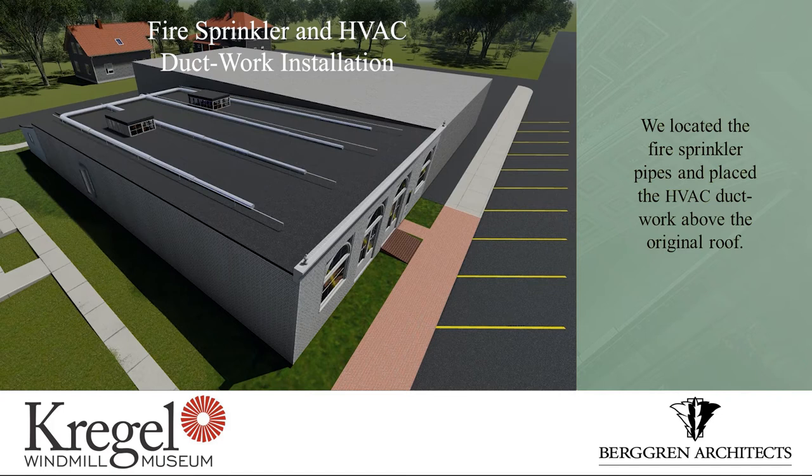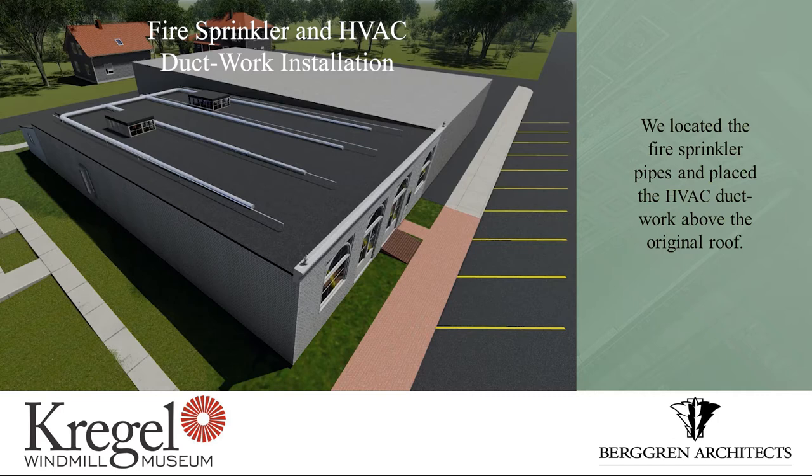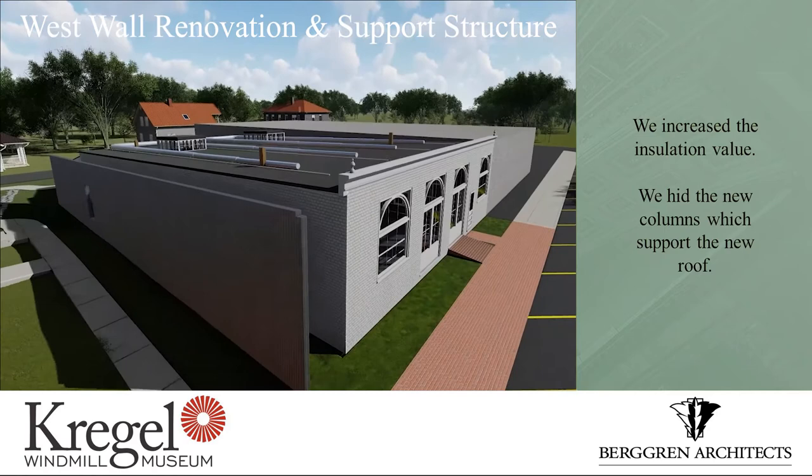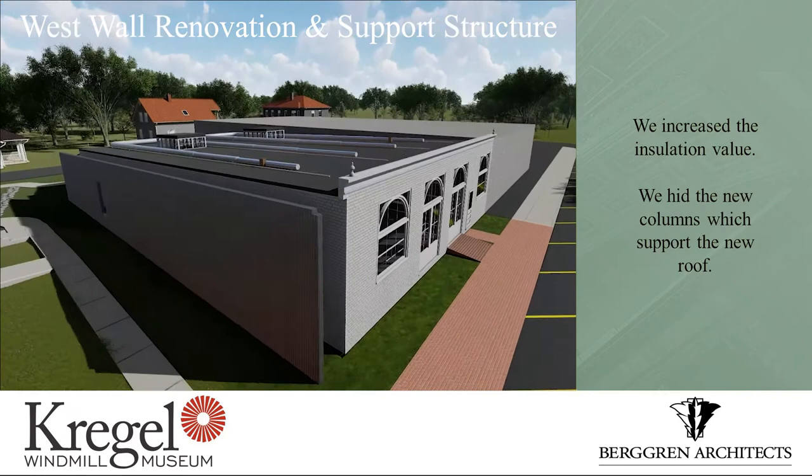Once we did that — remember the foundation is only down eight to twelve inches below the floor joists — running ductwork under the floor was not a possibility. So we decided we're going to do everything from above. We laid fire sprinkler lines on top of the existing roof, we laid ductwork on top of the existing roof, and then put in columns through the roof. There are four columns that support two trusses that run the entire length of the building, and that supports a new roof that creates an attic for these systems to operate in.